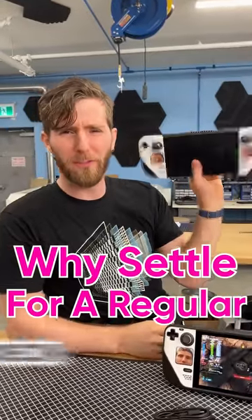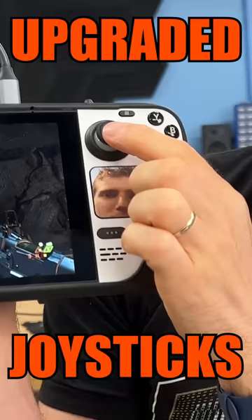Why on earth would you want a regular old Steam Deck when you can have the ultimate Steam Deck? We upgraded everything about this, starting with three terabytes of storage. Then we upgraded the potentiometer joysticks to Hall Effect joysticks — so accurate.